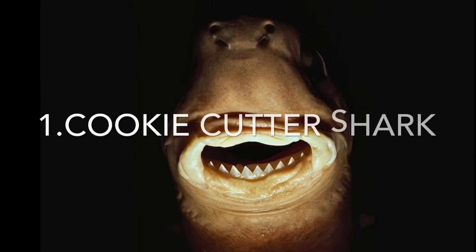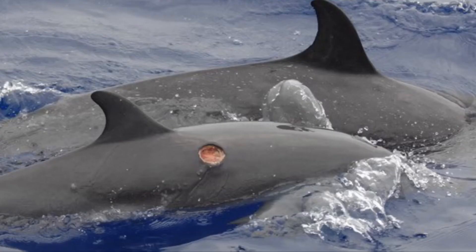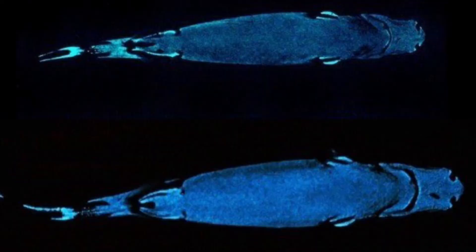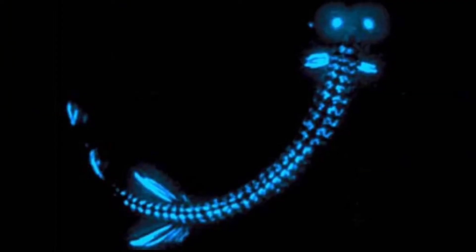Number one is the cookie cutter shark. The cookie cutter shark is a small shark most well known for the cookie-shaped bite marks it leaves on large fish or whales. They have very big eyes, most likely for seeing at night in the ocean. They have photophores all over the shark's belly to attract potential bite victims, and they can actually be called a parasite.